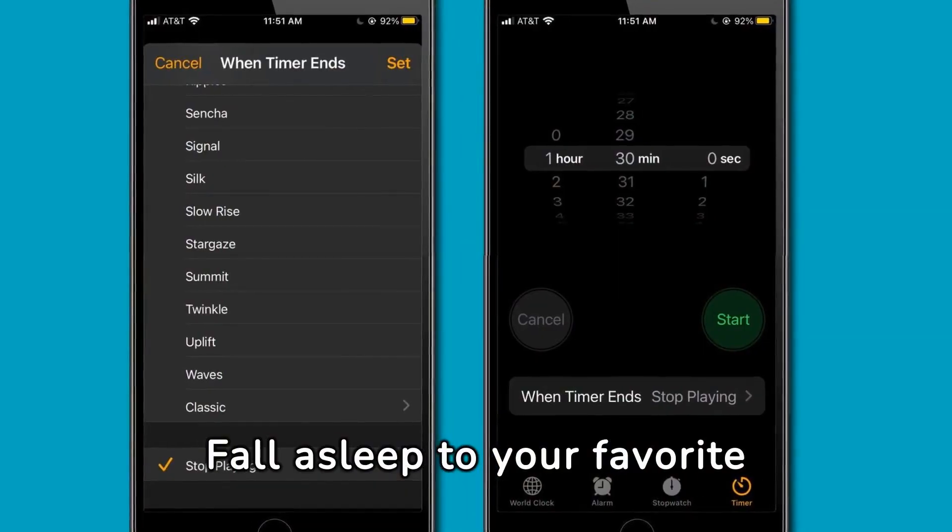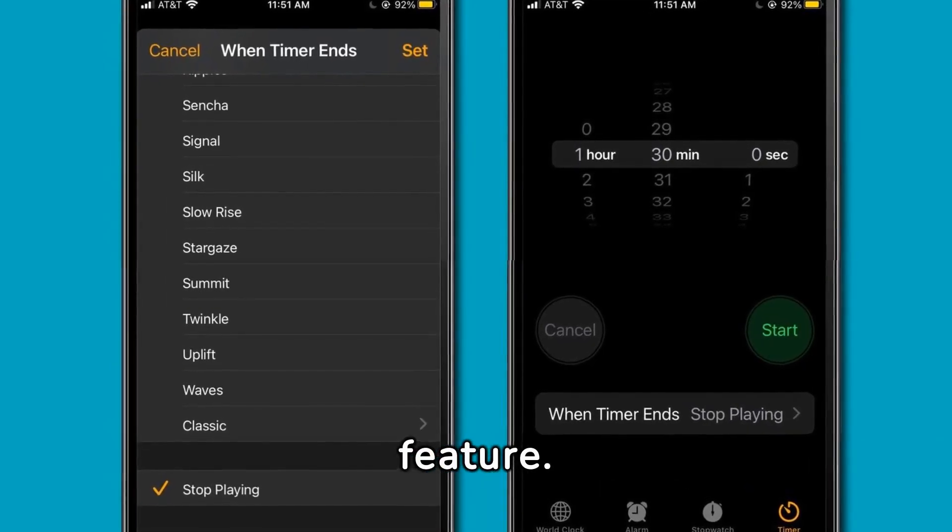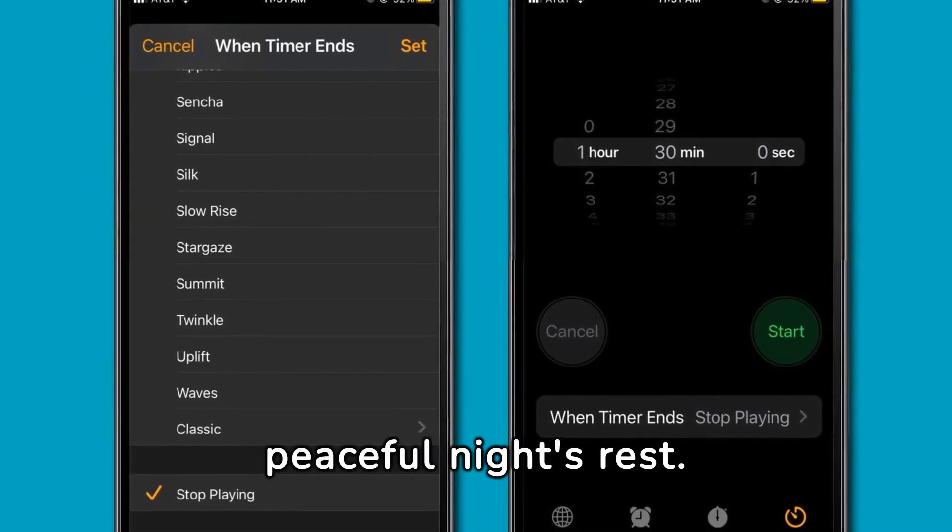Fall asleep to your favorite tunes without draining your battery by using the iPhone's Sleep Timer feature. Set it up in the Clock app for a peaceful night's rest.